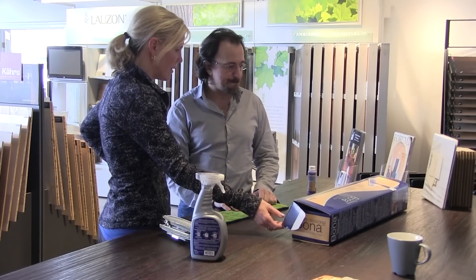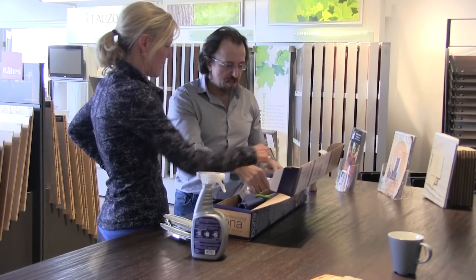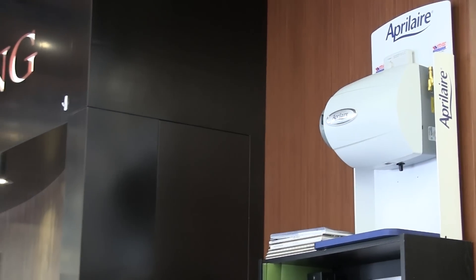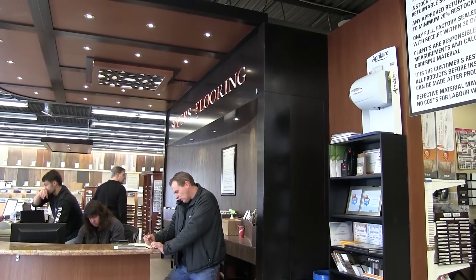Educating consumers on how to properly maintain their wood floors is as important to long-term satisfaction as the floor itself. And experts in the wood flooring industry know that humidity problems are no small issue.